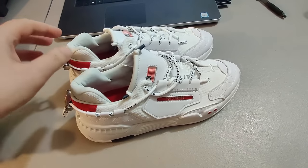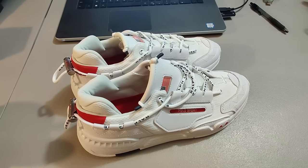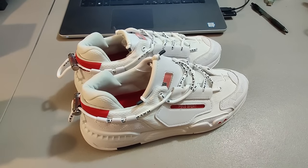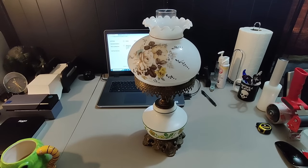Here are some shoes I got at Goodwill — Ralph Lauren Polo shoes, brand new, paid five dollars for them. I sold them for $60 plus shipping; it took about three weeks to sell.